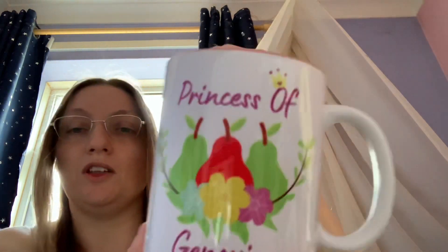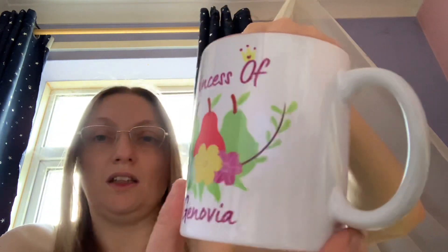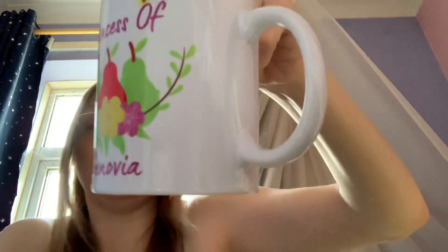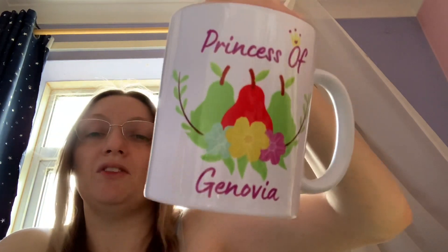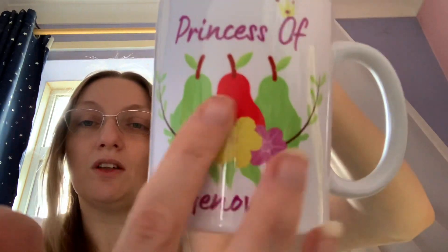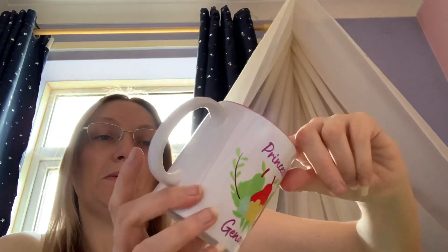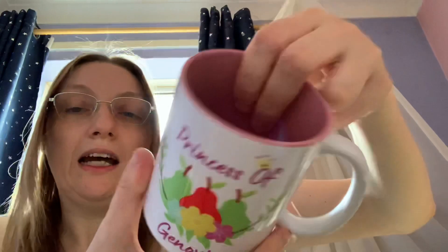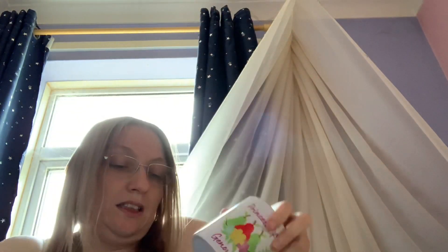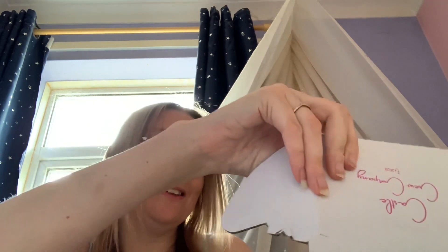I'm not sure if I showed you this one before, but this is The Castle Crew Company — it's a Princess of Genovia mug, so it's Princess Diaries inspired. Please check out The Castle Crew Company because they have some fantastic mugs and coasters, and I think they've just started doing Flasky-style drink things. It's got the pears on it — if you remember, they have pear popcorn in the second film — plus a crown, and it's a pretty pinky color inside.